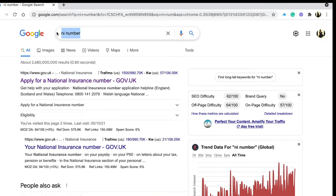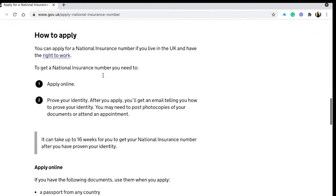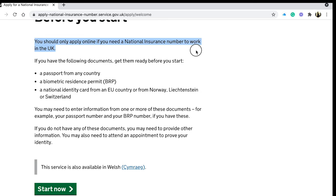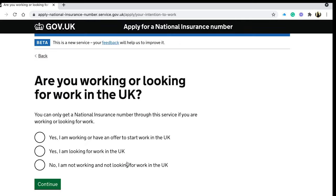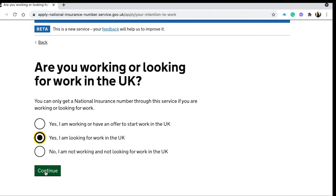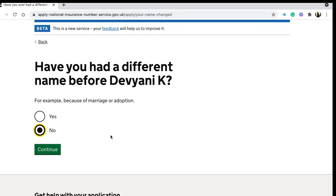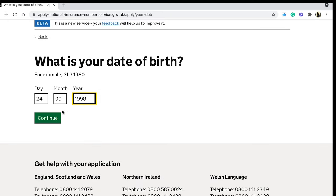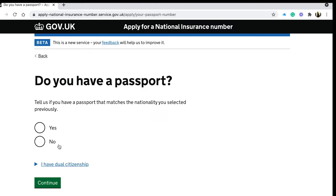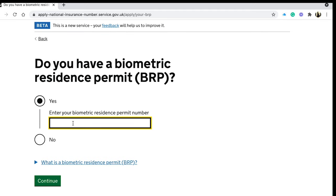As an international student, to do a part-time job, an internship, or a full-time job you'll need an NI number, which is a National Insurance Number. Simply type 'NI number' on Google and follow the instructions. You fill in details like: are you looking for a job in the UK, your full name, gender, date of birth, nationality, and whether you have a passport.